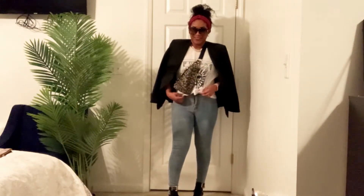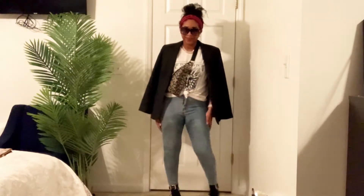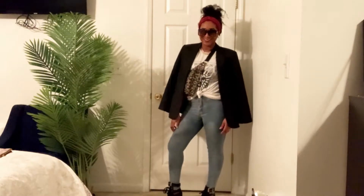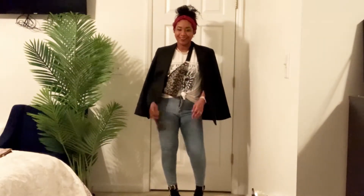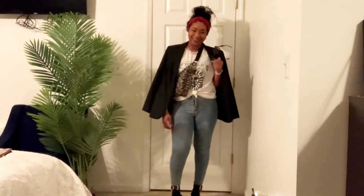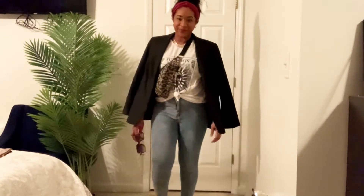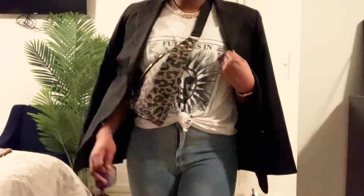You can either tuck the tee in or just tie it up to give it that oversized look. You've got the form-fitted jeans — it's the perfect juxtaposition, gives you that nice cool easy flow. Then I just paired it again with the blazer, just draped across my shoulders, and added some sunglasses and we are good to go on this look.